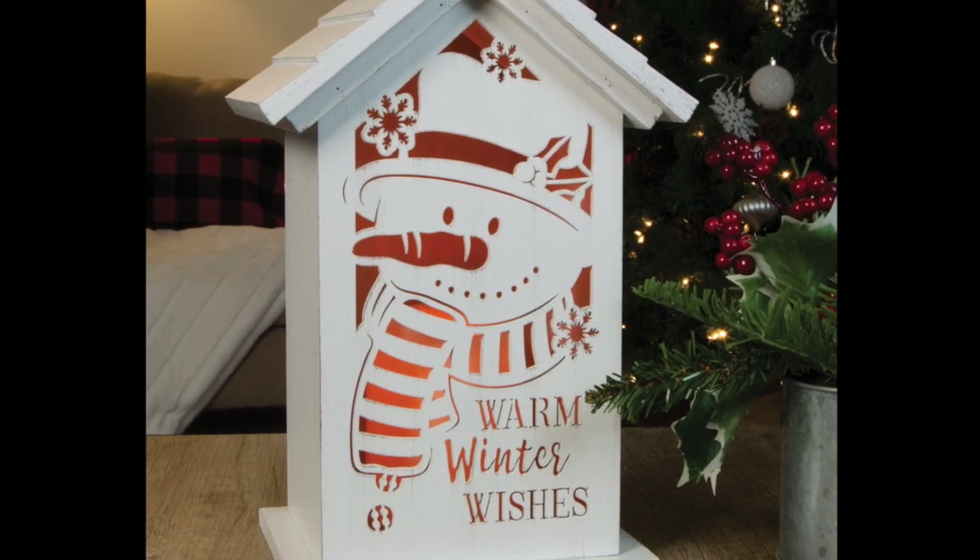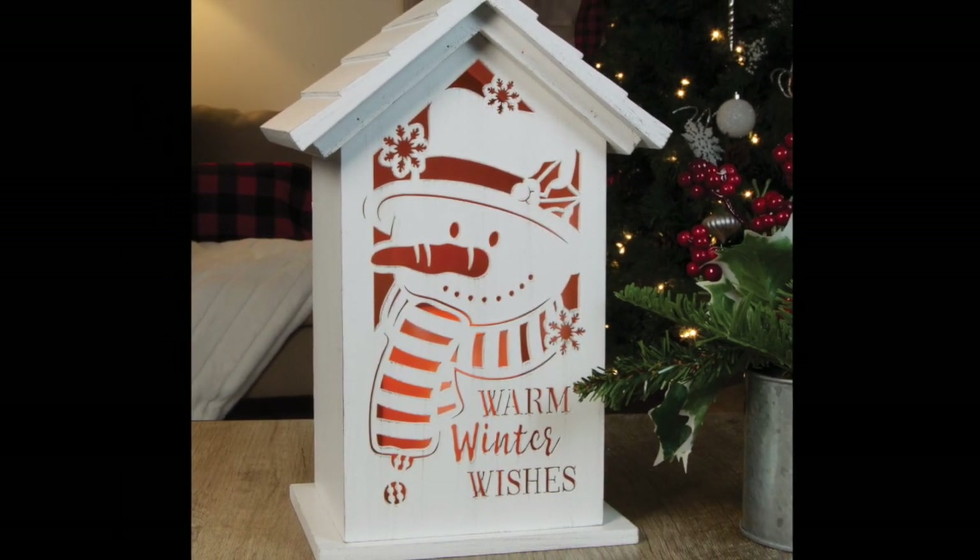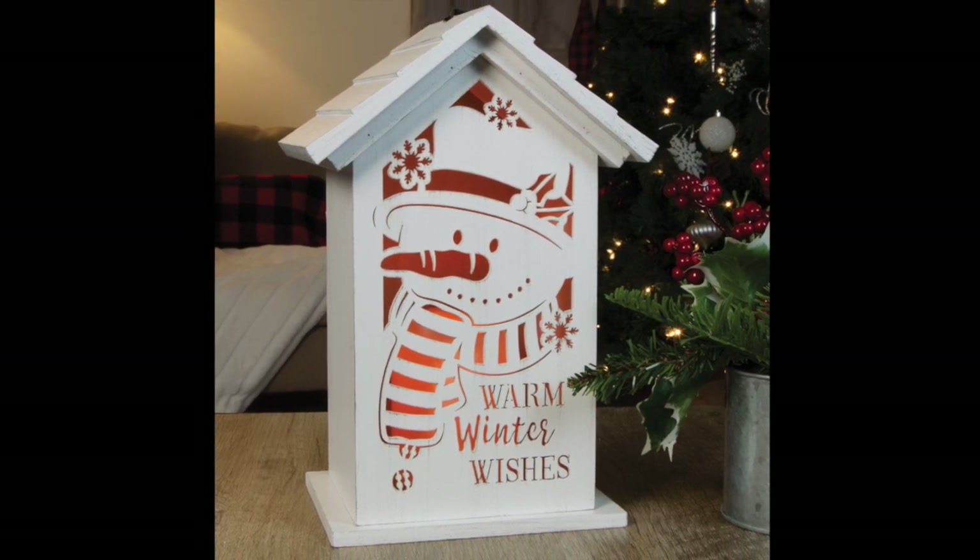Our new quality wood-constructed peak top lanterns feature four different cutout designs. These lanterns are suitable for hanging or freestanding use, as long as it's indoors. The candle requires three AAA batteries that are not included.